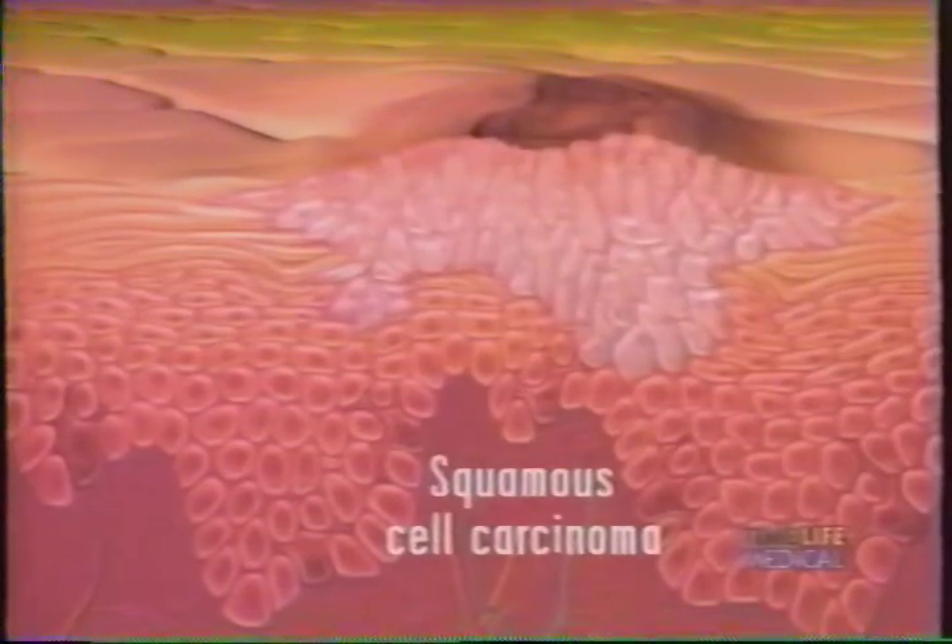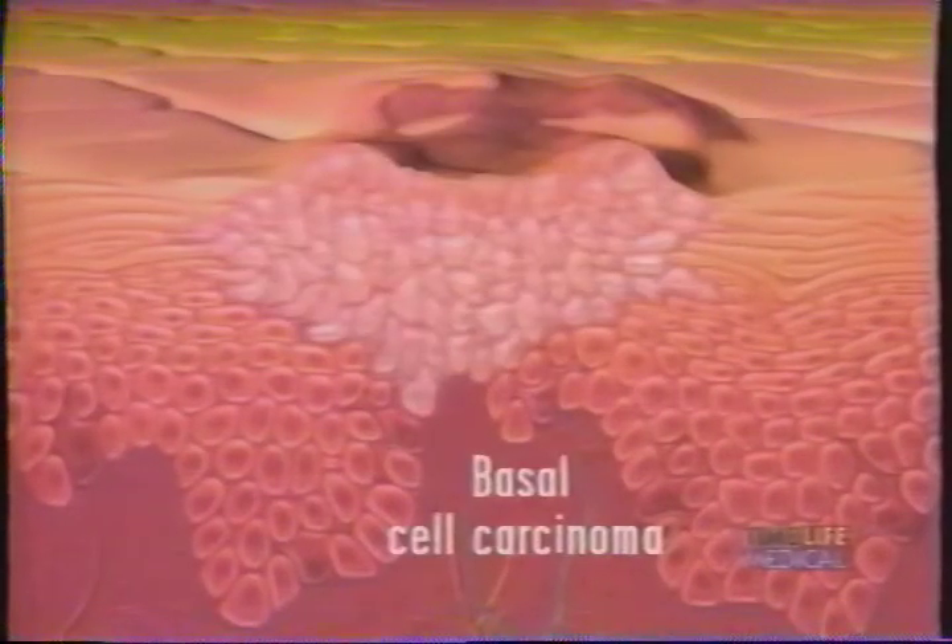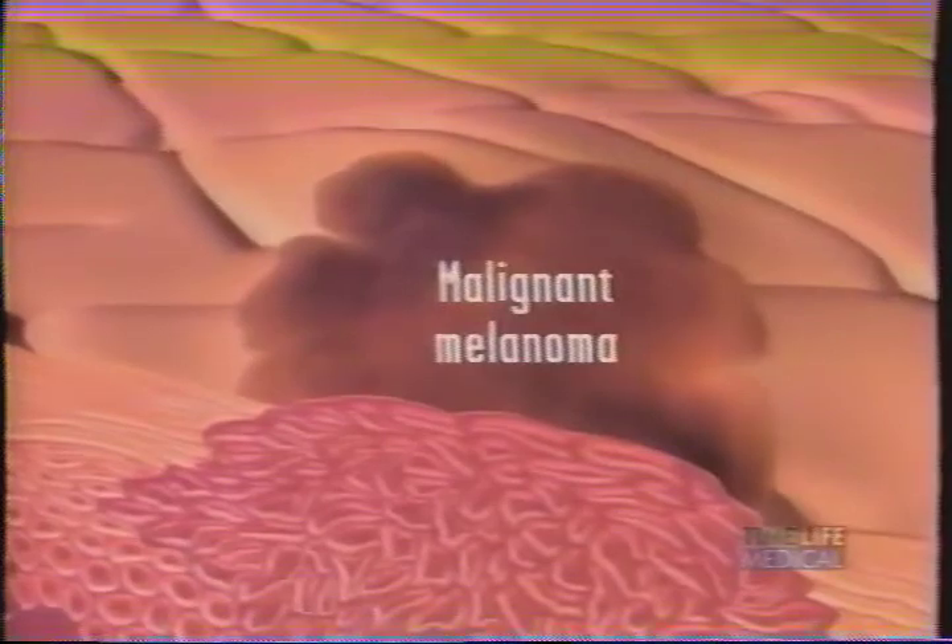Sometimes the melanocytes grow in harmless clusters and appear on the skin's surface as moles. If squamous cells are damaged by ultraviolet rays, they may divide abnormally and form a mass — this is a squamous cell carcinoma, or cancer. If the mass forms in the basal layer, it is called basal cell carcinoma. And when the melanocytes grow out of control, the result may be the most serious form of skin cancer, malignant melanoma.